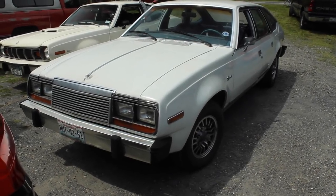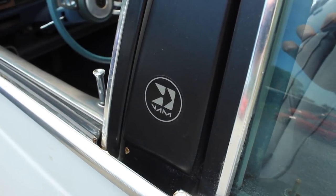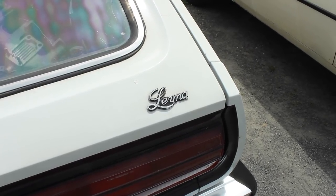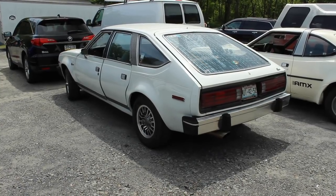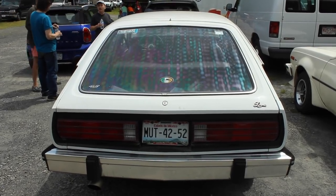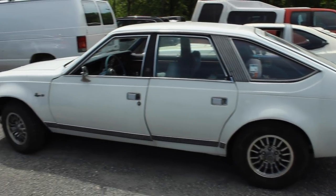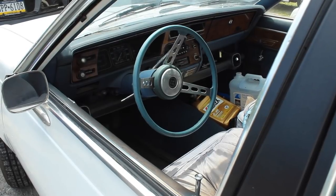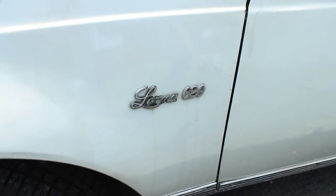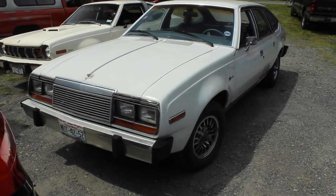Speaking of rare, I can't believe this is here. This is a VAM Lerma. VAM stands for Vehículos Automotores Mexicanos, which was a government-controlled Mexican automaker owned partially by AMC. The VAM Lerma is like a four-door AMC Spirit that was sold only in Mexico. This guy must have imported it from Mexico to the United States. As you can tell by the silhouette, it's basically a Spirit with four doors. You look inside and it's basically all the same AMC components — just a Mexico-only vehicle, which is really neat. It's not particularly valuable, but it's definitely rare.